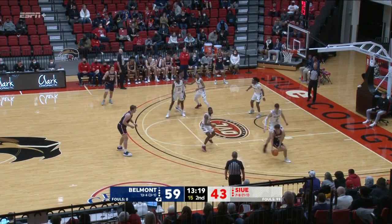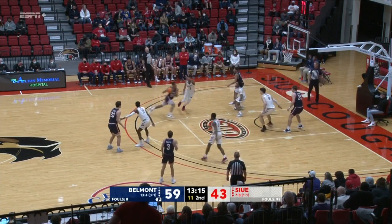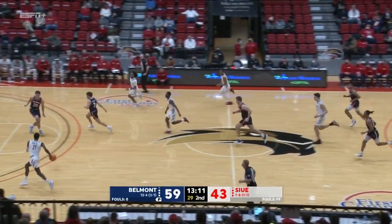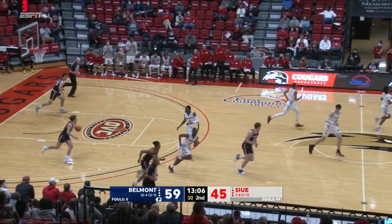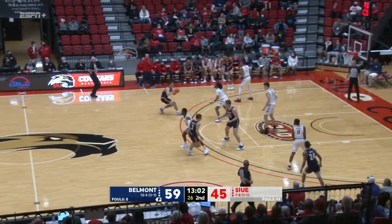Smith almost lost it as he spun to his right. Jacoby Wood. Wood drives. Lost the ball. Carter the other way. Ahead for Doss. Doss sweeps it to his right and lays it in. Eight for Doss.